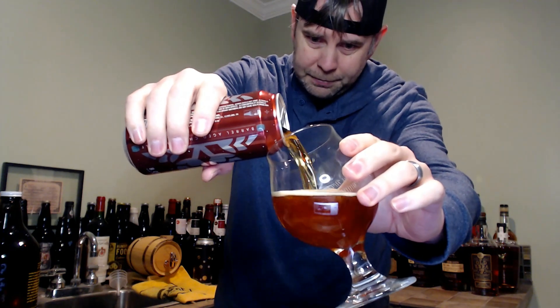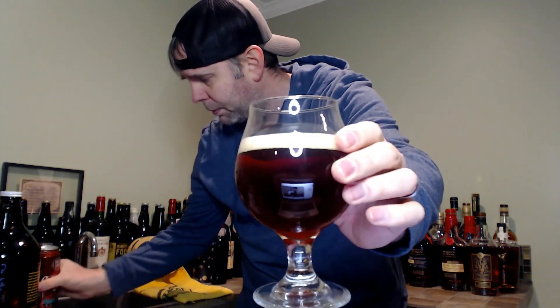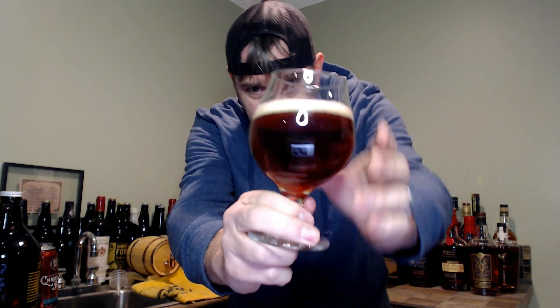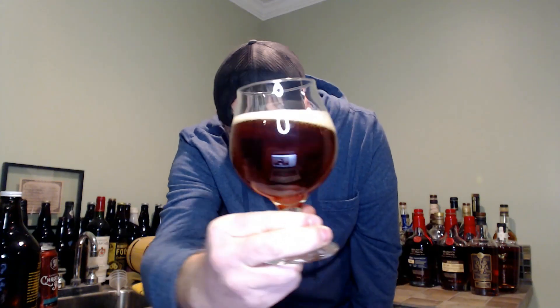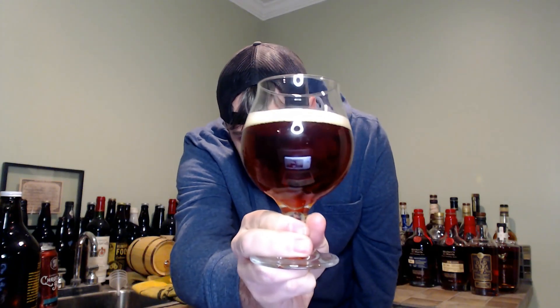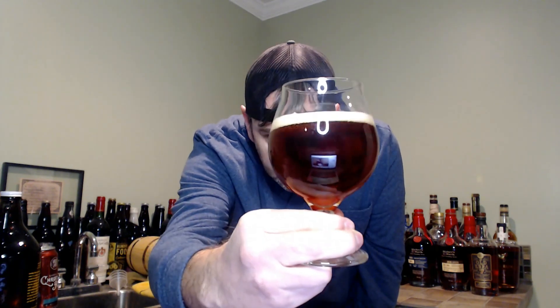It pours that kind of amber, mahogany color. It's got a nice finger's worth of slightly off-white head. Completely — you can see completely through that beer. Nice amount of carbonation coming up from the bottom of that. Looks like a really good beer.